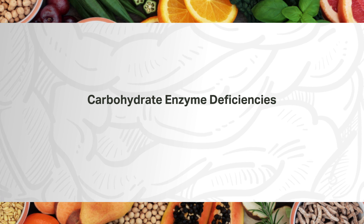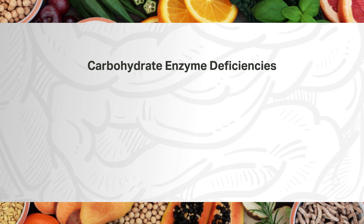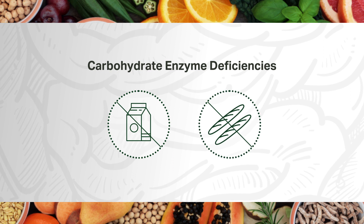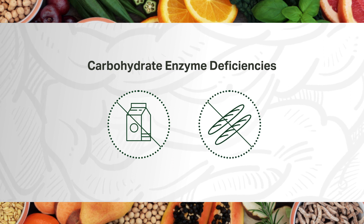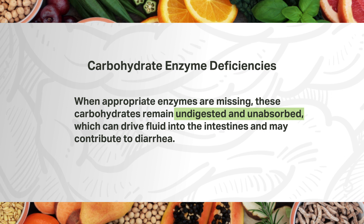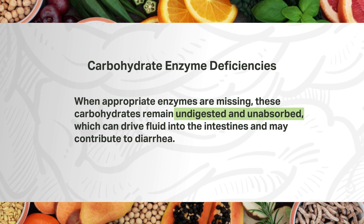There are specific enzymes for the digestion of each macronutrient, so let's dive deeper into these specific deficiencies and how they affect our bodies differently. Carbohydrate intolerance can present itself in many ways due to carbohydrate enzyme deficiencies. One may experience an intolerance to the sugar lactose, while others may not be able to digest complex carbohydrates, which may be a result of multiple enzyme deficiencies. When appropriate enzymes are missing, these carbohydrates remain undigested and unabsorbed, which can drive fluid into the intestines and may contribute to diarrhea. Some unabsorbed carbohydrates are broken down by bacteria in the colon, leading to gas, abdominal pain, bloating, and flatulence—often symptoms of those with lactose intolerance.